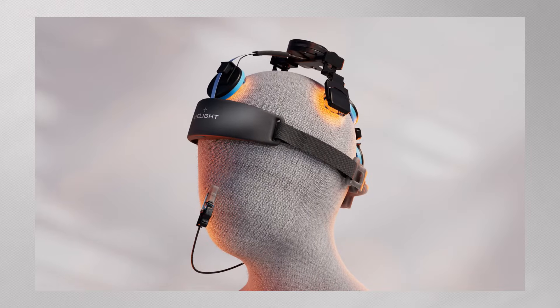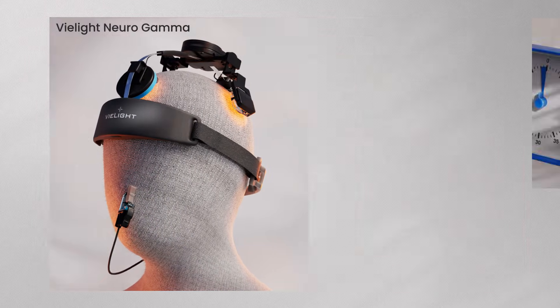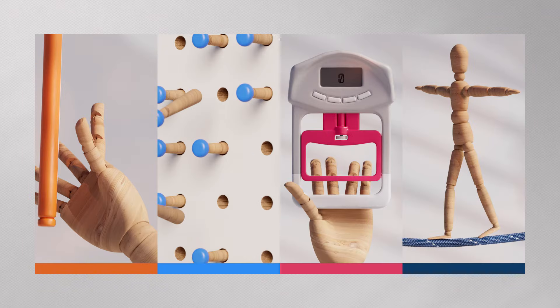Participants self-administered PBM treatments at home. Using the V-Lite NeuroGamma, they delivered 20-minute treatments every other day for eight weeks. Throughout the study, four physical tests were used to measure improvements.